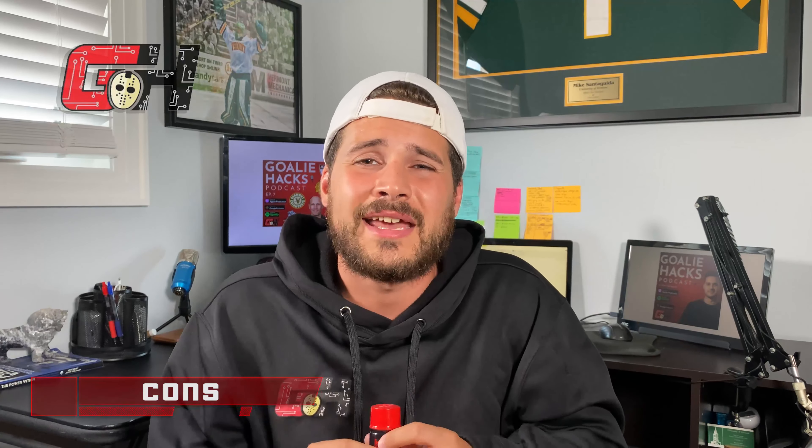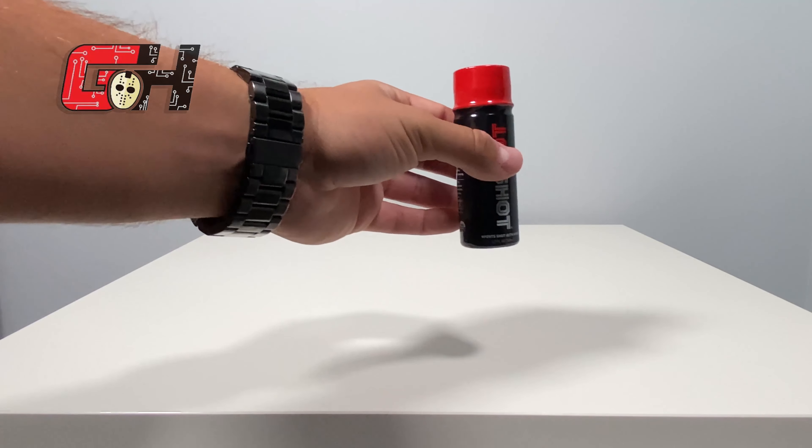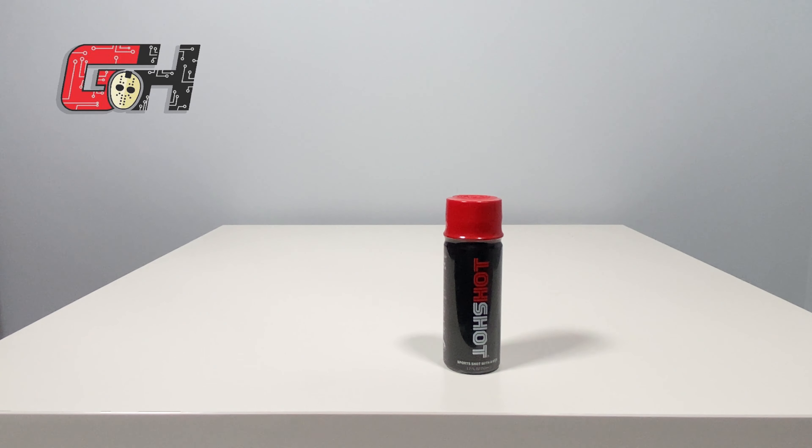The downsides of Hot Shot are that it's pretty pricey per bottle compared to the other solutions, it has a very strong cinnamon taste that can make you tear up a bit, and you can't buy individual bottles — it needs to be purchased in a box of 12.